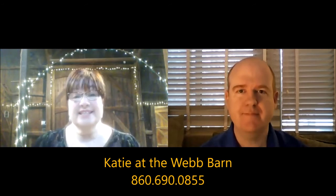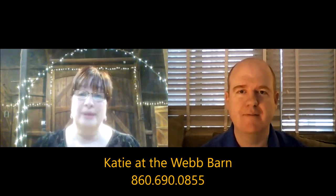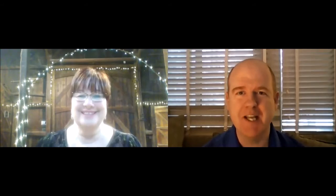The Webb Barn is such a gem — a great place for a couple to have their celebration. Everybody is so accommodating, couples feel relaxed and not stressed because everything is taken care of. The event flows smoothly when you're working with a good team of vendors. You can also contact Katie directly at 860-690-0855. For any couples looking for a venue, get in contact with Katie at the Webb Barn. Thanks so much, Katie, for coming on the show!